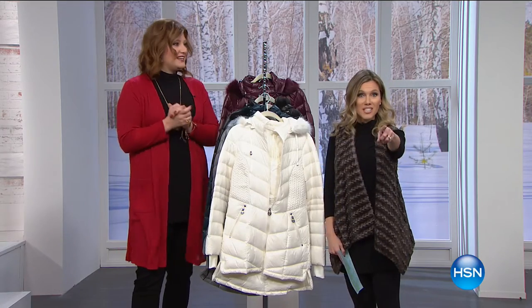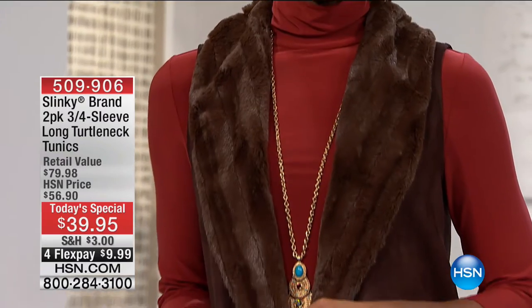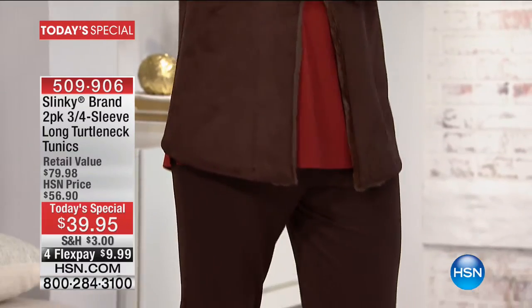We've got to kick off your hour with your Today's Special. Let's take a look. Are you ready for a winter must-have essential? This is from Slinky — we love Slinky here at HSN. Almost 7,000 already spoken for.